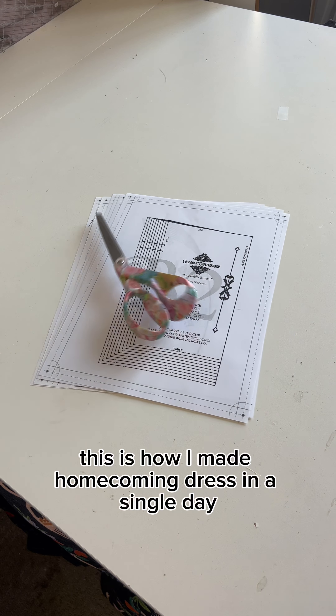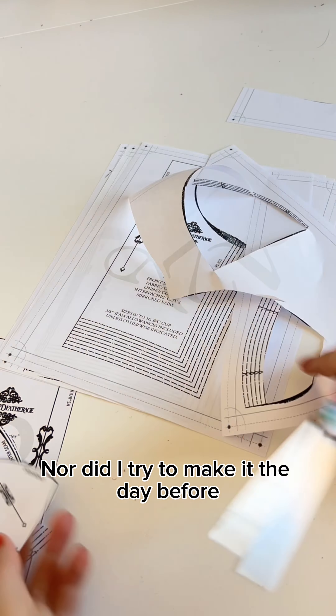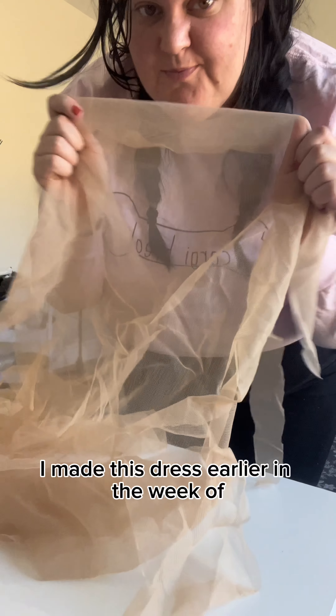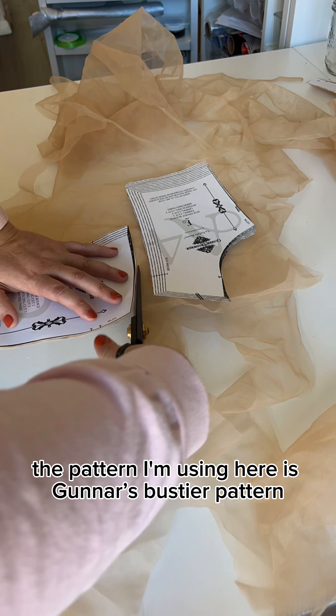This is how I made a homecoming dress in a single day — well, tried to. I want to preface this by saying I did not make it the day of the event, nor the day before, because I am the biggest procrastinator on the planet. I made it earlier in the week, but the goal was still to make it in one day — which did not happen. Anyway, the pattern I'm using is Gunners Boussier pattern.